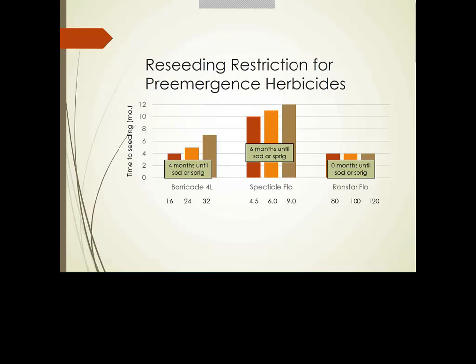Moving into pre-emerge herbicides, we have a question about having 007 with Ronstar already scheduled. Ronstar would be a great product to have scheduled this year more than any other. This slide shows reseeding restrictions for Barricade, Spectacle Flow, and Ronstar Flow, plus re-sprigging and sodding restrictions. Notably, with Ronstar Flow on the far right, you don't have to wait between application and sprigging or sodding, making it the product of choice if winter kill occurs.